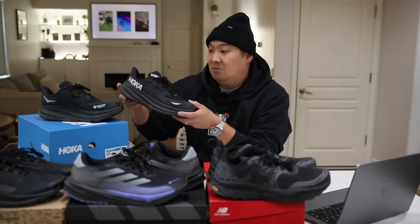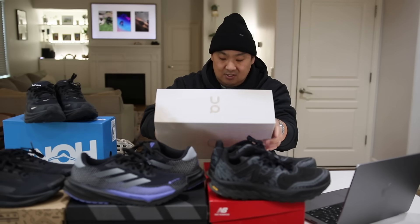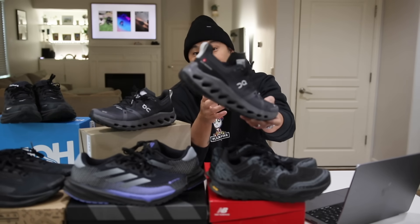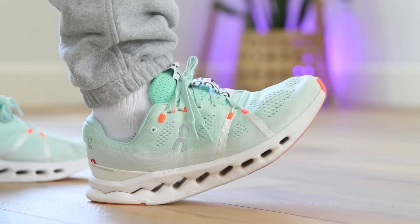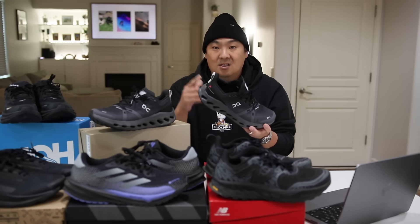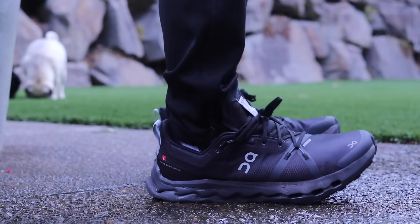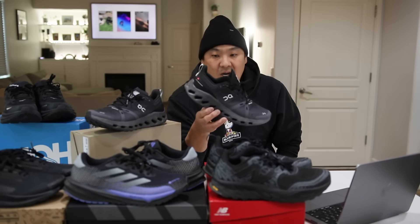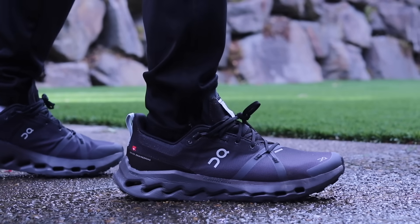Number one this year is the On Cloud Surfer Trail waterproof sneaker. It's not one I would have expected to be number one, but it's just slightly better than the rest. I put it at number one because I like the Cloud Surfers — lining them all up side by side from their regular versions, the Cloud Surfer is generally more comfortable than the Clifton, more comfortable than the Supernova Rise, and more comfortable than the Pegasus 41s, with exception of the 1080 V13s. For the trail version they used a fused tongue instead of the plush one, which looks sleeker.